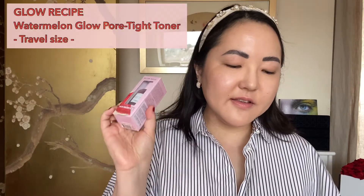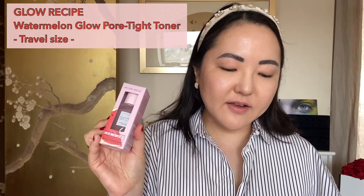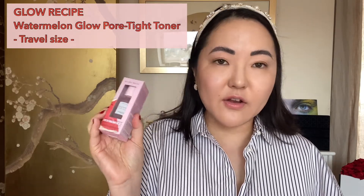Next up is box number four — the Glow Recipe travel-sized Watermelon Glow PHA BHA Pore-Tight Toner. Again, very generous for a travel size; I know so many brands where this would be a full size. It says to take on blackheads and visible pores with this decongesting blend. I've heard so many great things about Glow Recipe — please let me know down below if you use this or would recommend any Glow Recipe products. I'm going to put this into my next giveaway thank-you gift.